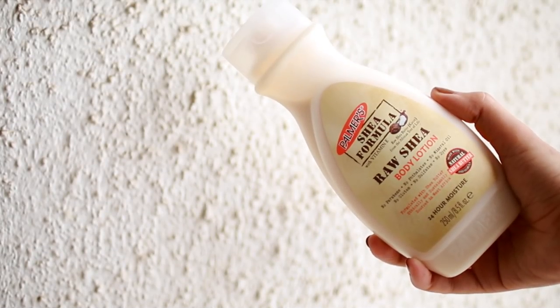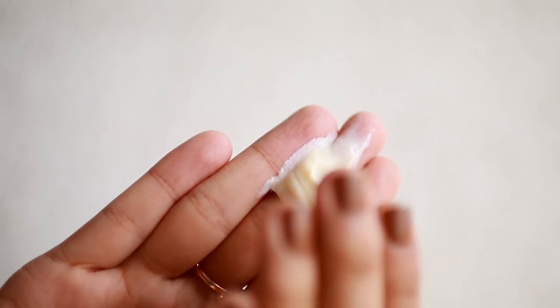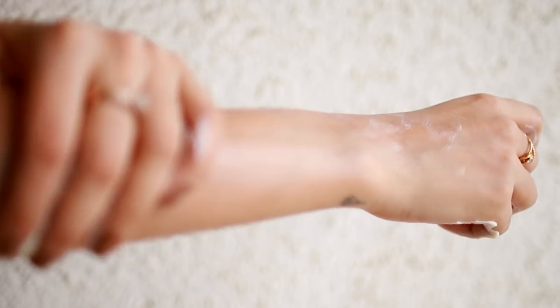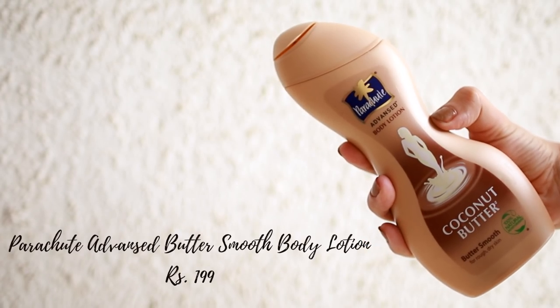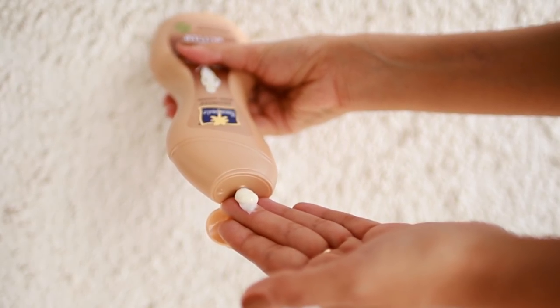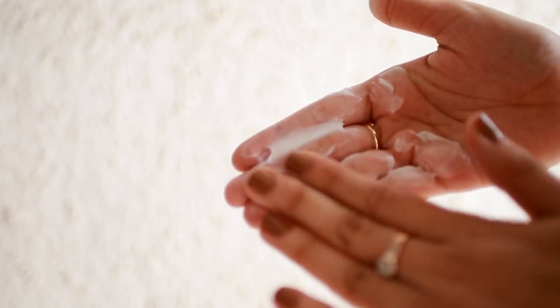Now I tried the body lotions I got. First is the Palmas raw shea butter - I am blown away, it smells divine, has the perfect consistency, not too thick, and gets absorbed very easily. Then I have the Parachute Advanced body butter, which is slightly thicker but much more affordable than the Palmas one, and it's great to moisturize all your dry areas.